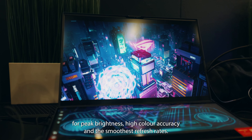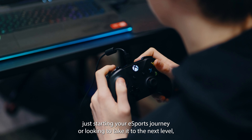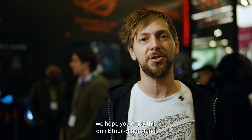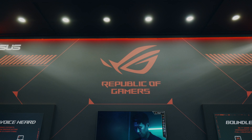Such as a second screen on our Zephyrus Duo and the endless personalization options on our Anime Matrix. Our new Nebula displays also ensure that you're equipped with the best screen technology for peak brightness, high color accuracy and the smoothest refresh rates.